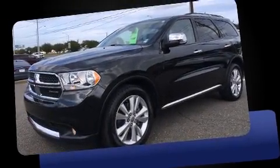Treat yourself to a test drive in the 2011 Dodge Durango. It features an automatic transmission, rear-wheel drive, and a powerful eight-cylinder engine.